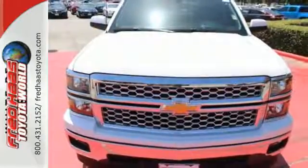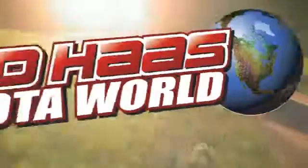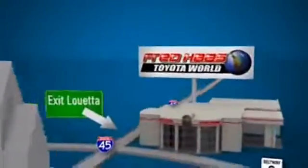It'll help you get the job done, time and time again. Check it out today. Fred Haas Toyota World has been a hallmark of our community for more than 40 years. Easy to find on I-45 North at Luetta, just 2 miles north of 1960.